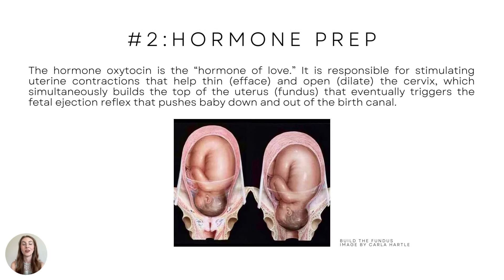Key number two — this is so important. The hormone oxytocin is the hormone of love. It is responsible for stimulating uterine contractions that help thin or efface and open or dilate the cervix, which simultaneously builds the top of the uterus.